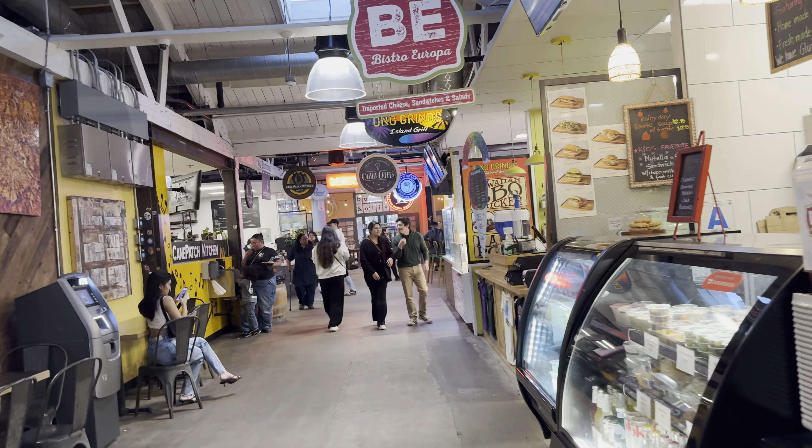This place is awesome. It has every single style of food you could want and more.